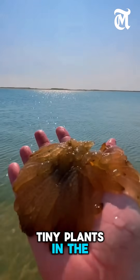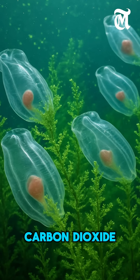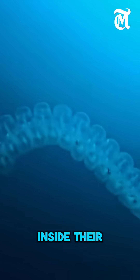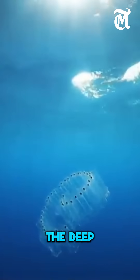Salps eat tiny plants in the water, known as phytoplankton. These plants take in carbon dioxide from the air, just like trees do on land. When salps eat them, the carbon gets trapped inside their bodies. Later, when salps release waste, that waste is heavy and sinks down to the deep ocean.